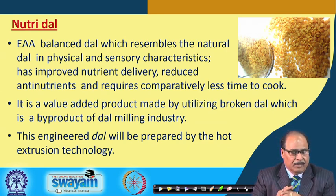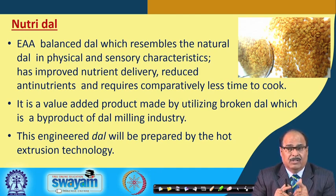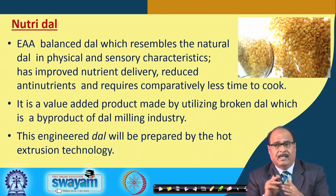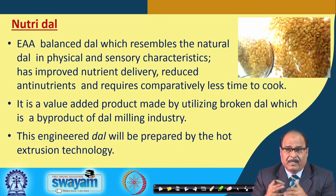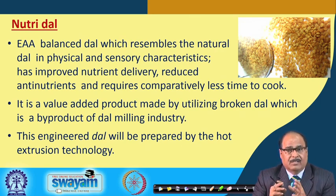NutriDal is an essential amino acid-balanced dal which resembles natural dal in physical and sensory characteristics. It has improved nutrient delivery, reduced anti-nutrients, and requires comparatively less cooking time, using only pulses as ingredients. It is a value-added product made by utilizing broken dal, providing economic benefits to dal millers and farmers. This engineered dal is prepared using hot extrusion technology.